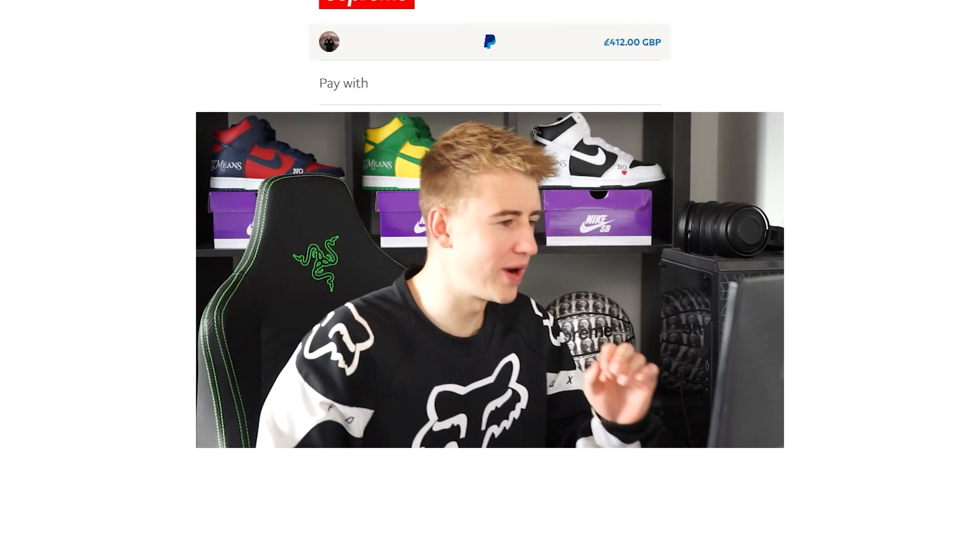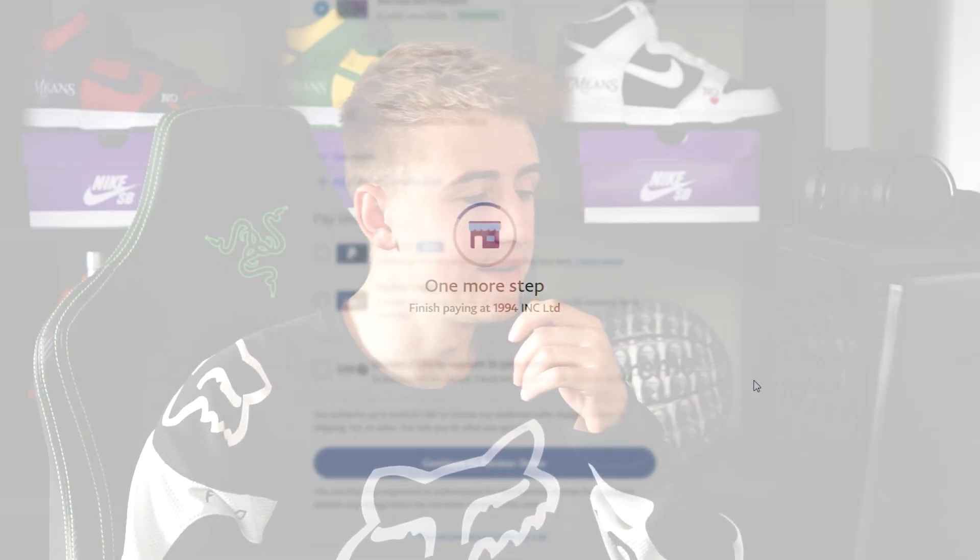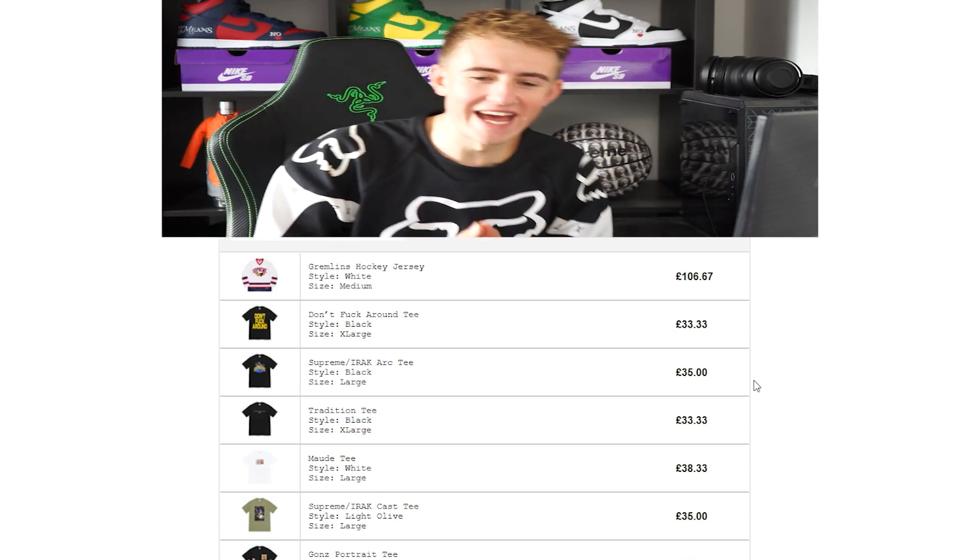Checking out using PayPal. Let's hope it works. 400 something pounds. Hopefully this is the new meta. It's copping through PayPal. Hopefully this goes through, because using any other method does not seem to work for me anymore. So PayPal is hopefully going to be the goat today. Can we do it? Let's go.